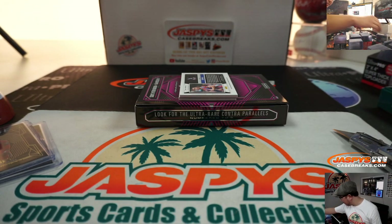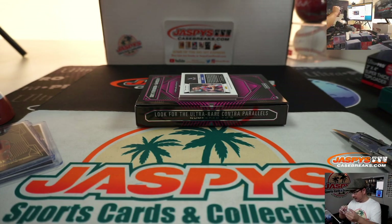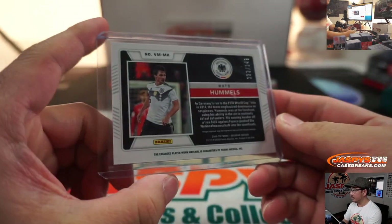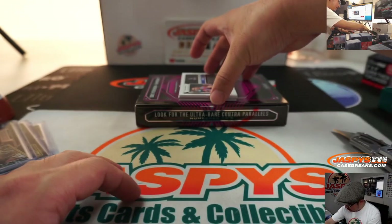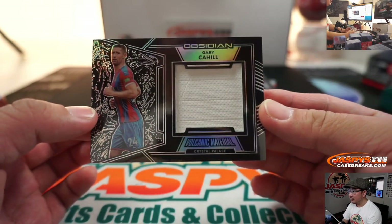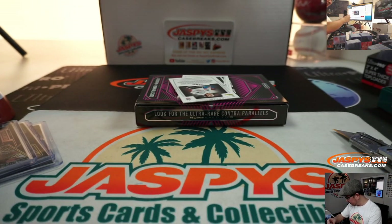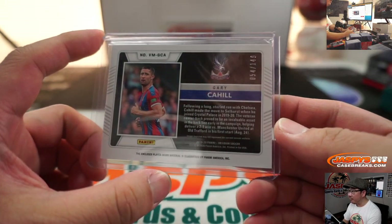I thought I opened up a pack of top loaders for this — oh, there they are right next to me. 1 out of 1.49. We got Gary Cahill, volcanic material, and his Crystal Palace gear, 54 out of 1.49.